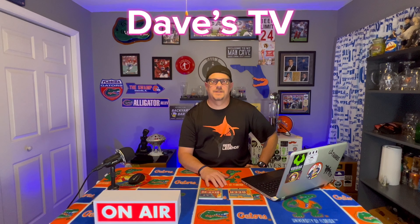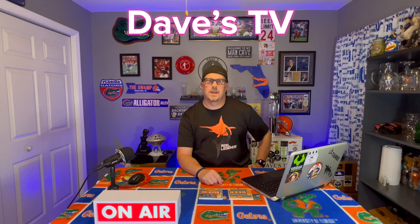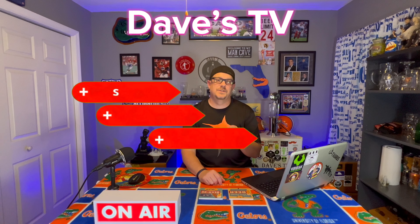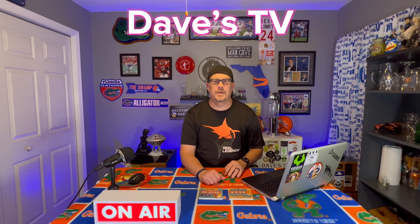What's up everyone? Dave from Dave's TV. Welcome to the channel, welcome to the Man Cave. We've got a beer review coming up. Before we get to that beer review, subscribe to the channel, hit that like button, share, and leave a comment.